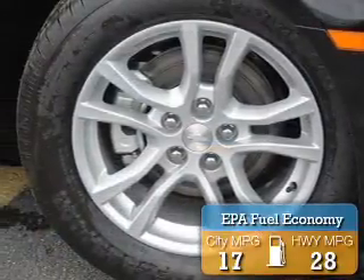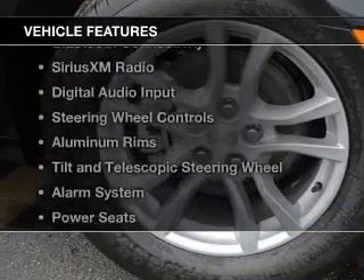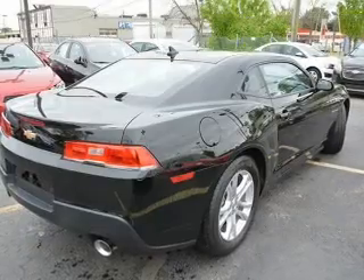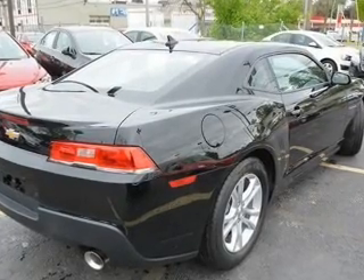Great fuel efficiency saves you money by requiring fewer trips to the gas station. The features include internet connectivity, electric trunk, Bluetooth connectivity, Sirius XM satellite radio, digital audio input, and steering wheel controls.